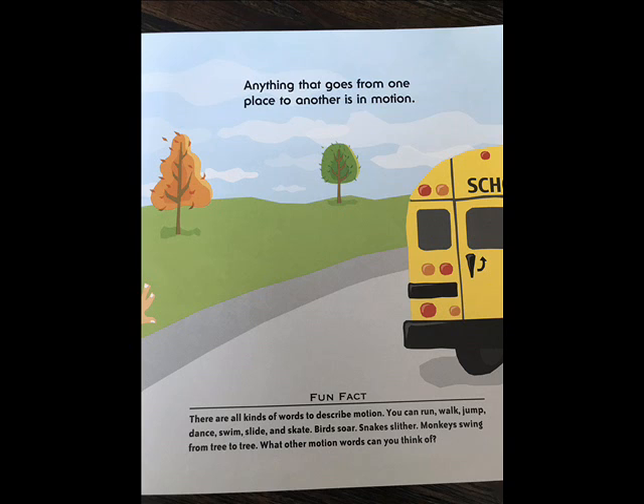There are all kinds of words to describe motion. You can run, walk, jump, dance, swim, slide, and skate. Birds soar. Snakes slither. Monkeys swing from tree to tree. What other motion words can you think of?